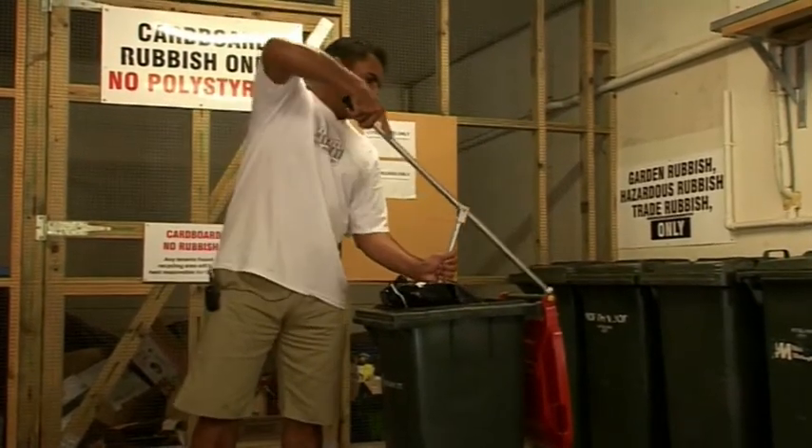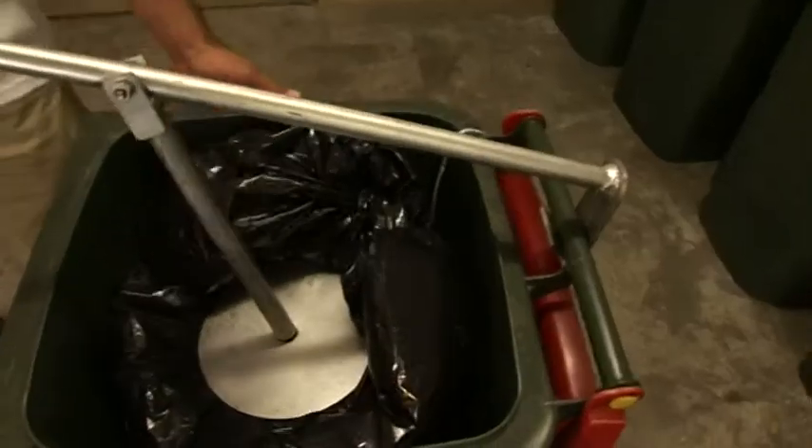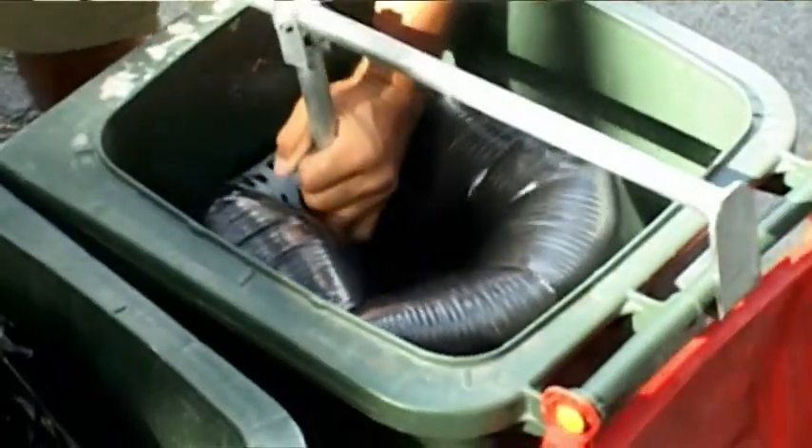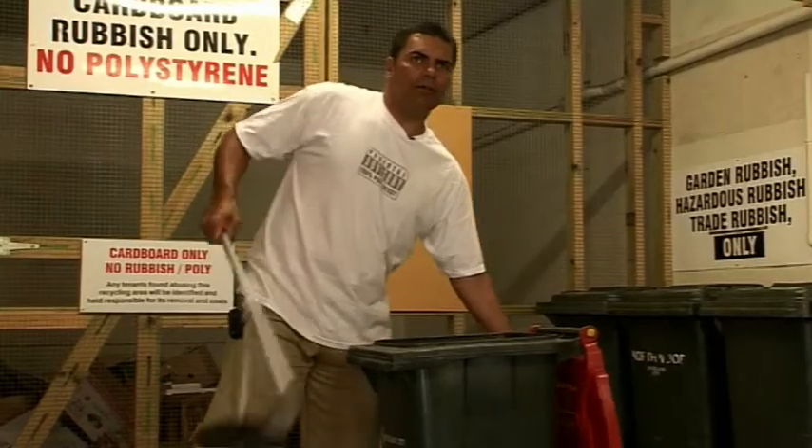This is where Stuff It comes into its own. As you can see, I've gone down probably more than 50% in regards to pushing that rubbish in. There you go - another day of rubbish.